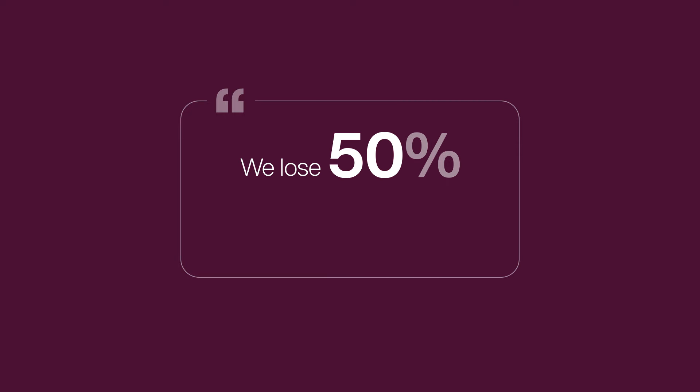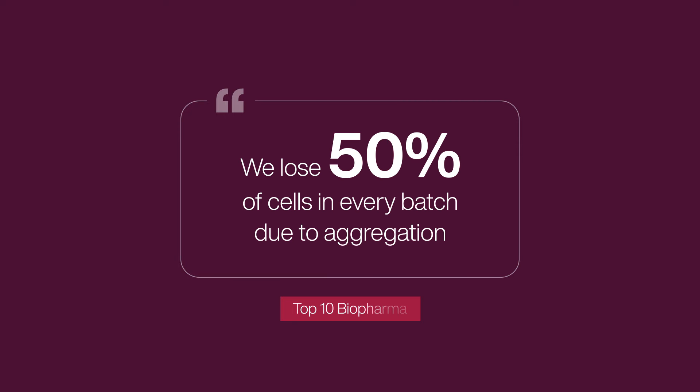New life-saving therapies are being developed at an unprecedented rate, but inefficiencies in cell manufacturing processes are preventing equitable and cost-effective patient access.